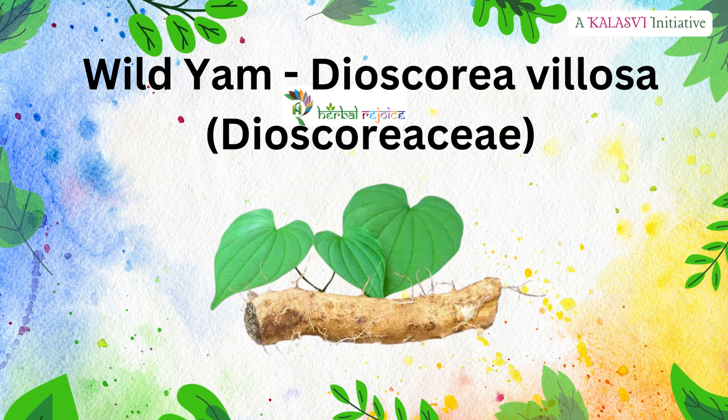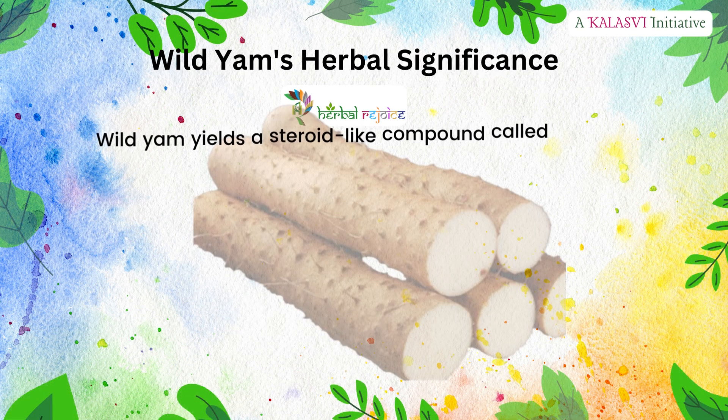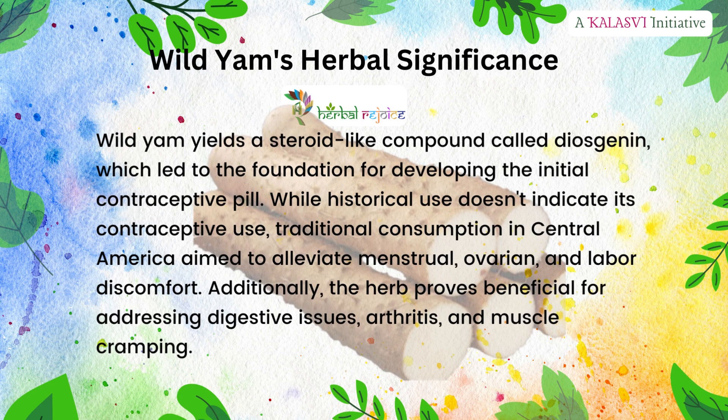Wild yam — Dioscorea villosa, family Dioscoreaceae. Wild yam's herbal significance: wild yam yields a steroid-like compound called diosgenin, which led to the foundation for developing the initial contraceptive pill.